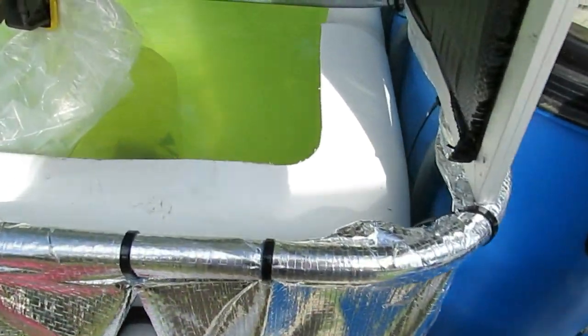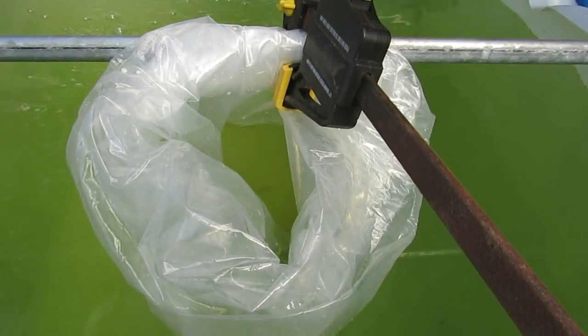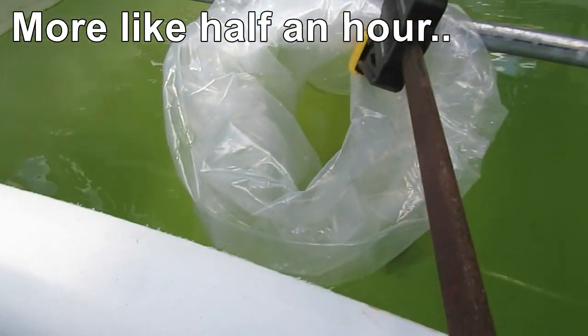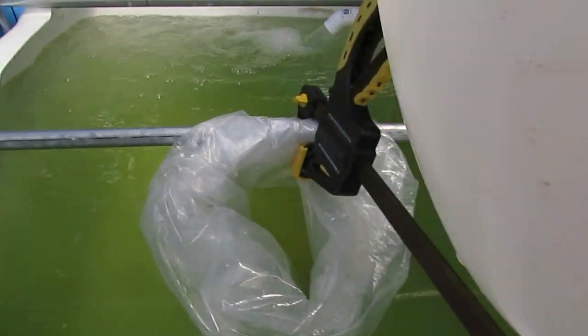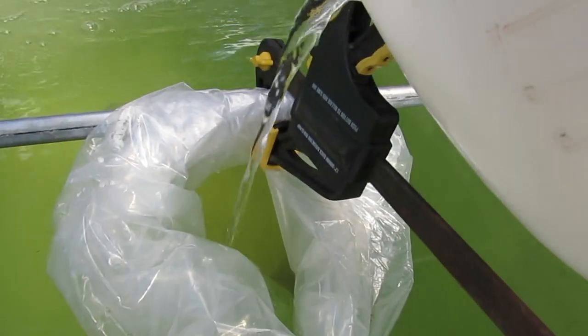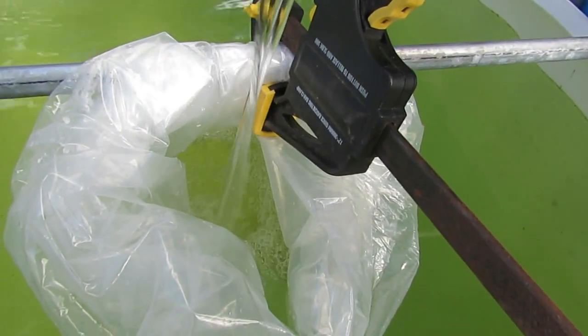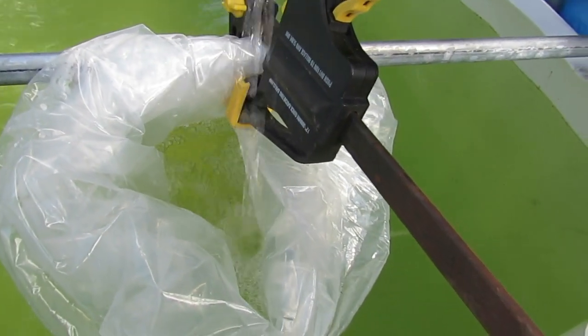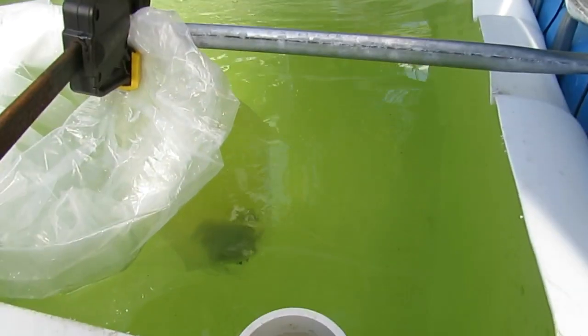Other than that, they look pretty much all the same. These guys here — the suspected jade perch — have been in there for about a quarter of an hour now. So I'm going to add in about three cups of water from the system, just drizzle that in there, add a bit more air, and I'll do that another two times and then we can get these guys released into the big fish tank.